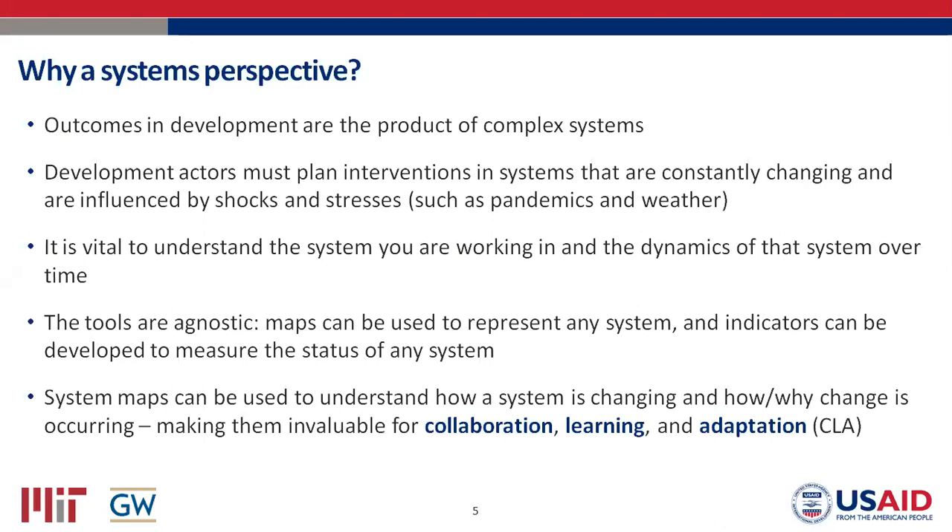One of the benefits of systems tools is that they're agnostic — system maps can be used to represent any system, and you can create indicators to measure and track change in the status of any system. Our main takeaway for today: system maps can be used to understand how a system is changing and why that change is occurring. As a result, they can be invaluable for collaboration, learning, and adaptation — and that's what we'll drive home today.